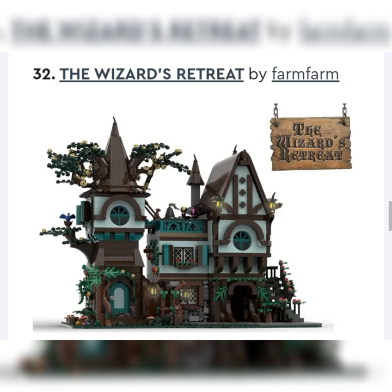The Wizard's Retreat is next by Farm Farm. Again, this is another cool build, but I just don't know if LEGO would make this. I feel like they would bring back their old Forest Men or similar theme to make something like that rather than using an Ideas spot. Maybe not — I guess it could work if they rebranded it. It kind of would fit LEGO, but at the same time it wouldn't. I'd probably put it towards the middle or more unlikely.